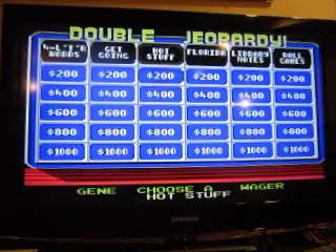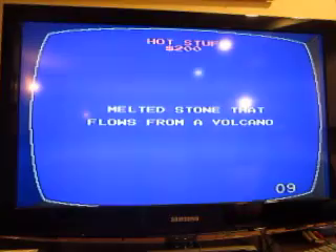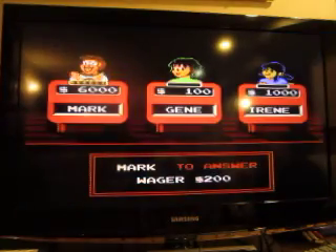Now it's time for Double Jeopardy. Hot Stuff for 200: melted stone that flows from a volcano. What is lava?